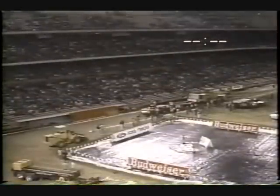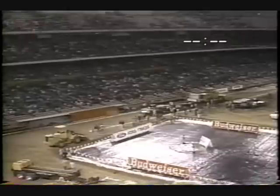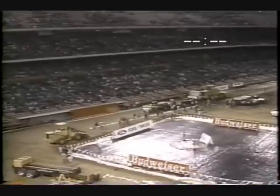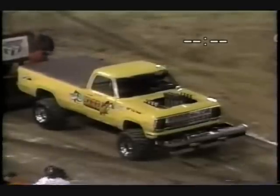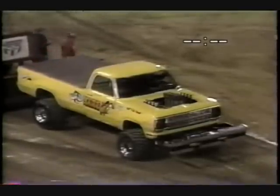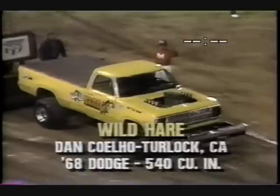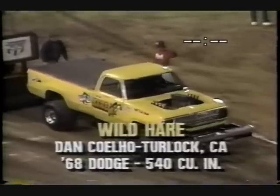Add them together and that will be the distance they have tonight, so you're going to hear a lot bigger numbers as far as pulling distance is concerned than the norm. All right, while they're waiting for the Prosecutor to get hooked up, this is the Wild Hair — this is Dan Coelho behind the wheel. He's from Turlock, California.